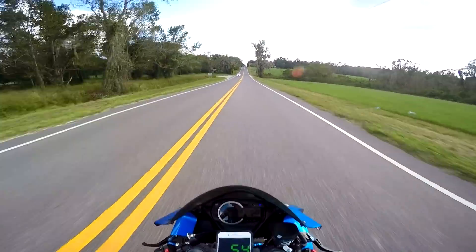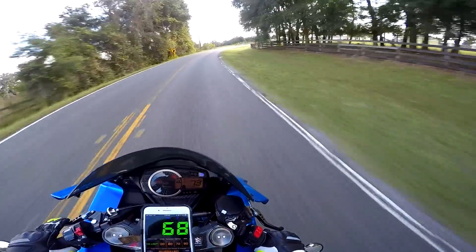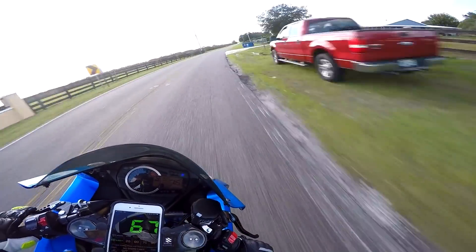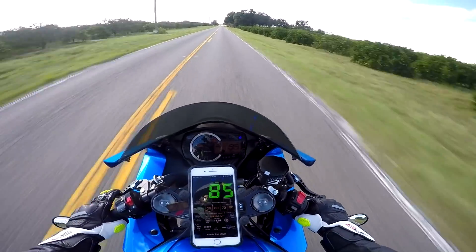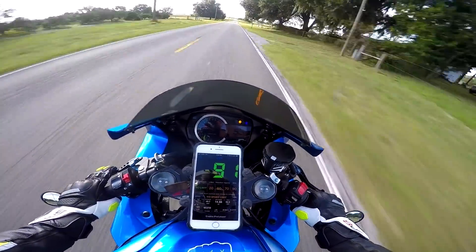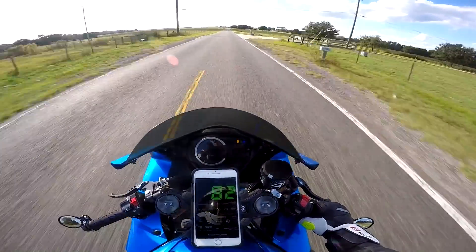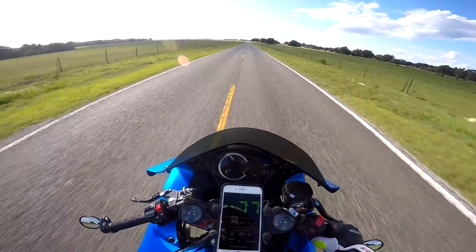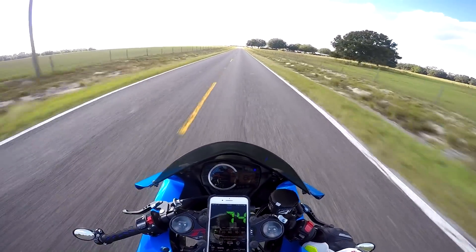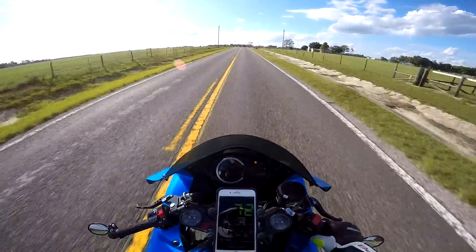I'll try to lock it in at 100 and see what the speedometer shows versus the GPS. Alright, coming up on a long straightaway — locking in at 100. The GPS is showing 91 miles an hour. So at 100 miles an hour indicated, the actual GPS speed is 91 — that's about a nine percent difference between actual speed and the speedometer reading.